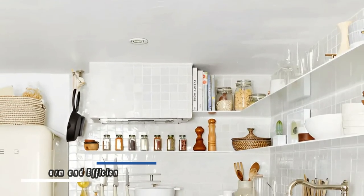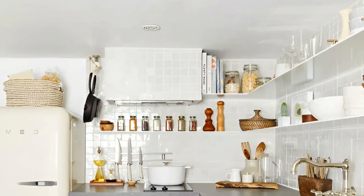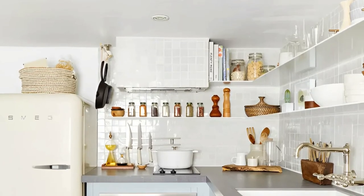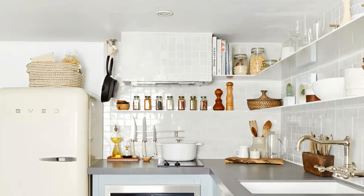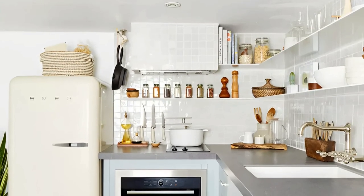Valinda Hellen's design for Emily Henderson's small kitchen strikes a balance between retro charm and efficient functionality. The retro-style refrigerator takes center stage, while the L-shaped cabinetry, integrated sink, and oven provide practicality and a cohesive design aesthetic.